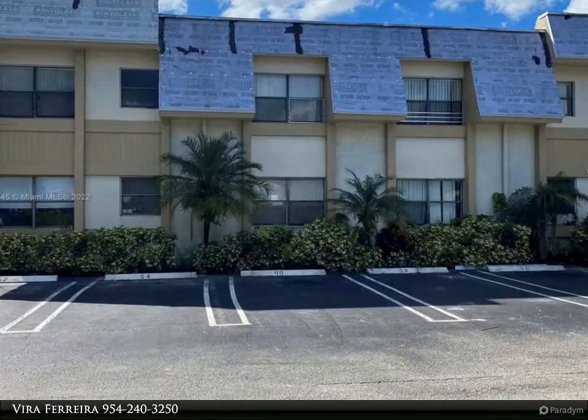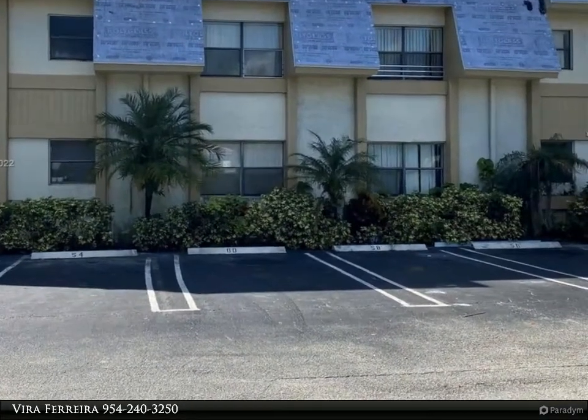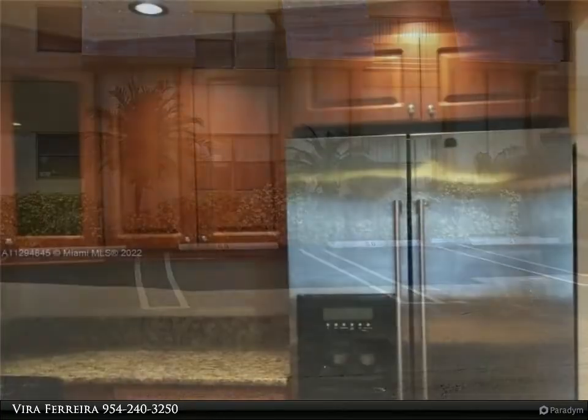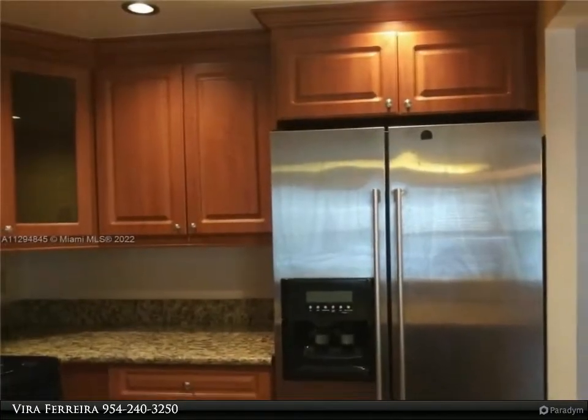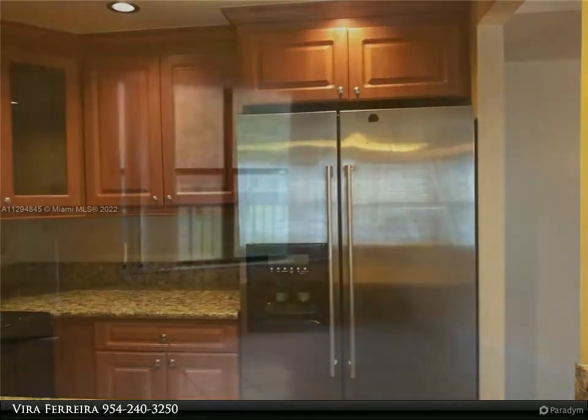This Berkshire Hathaway Home Services Florida Realty property video is presented by Vera Ferrera. Updated unit with a full-capacity washer and dryer in the unit. Kitchen has been upgraded with west slash wood cabinets and stainless steel appliances.